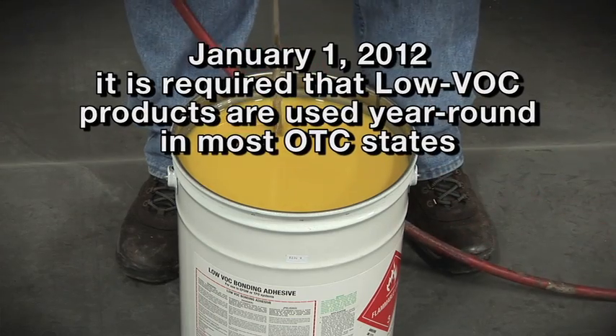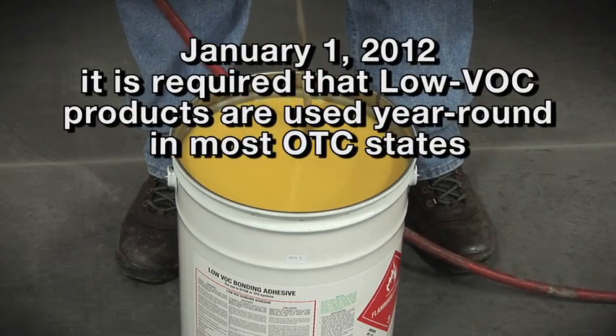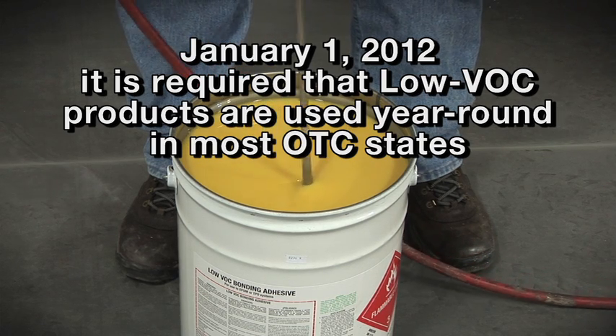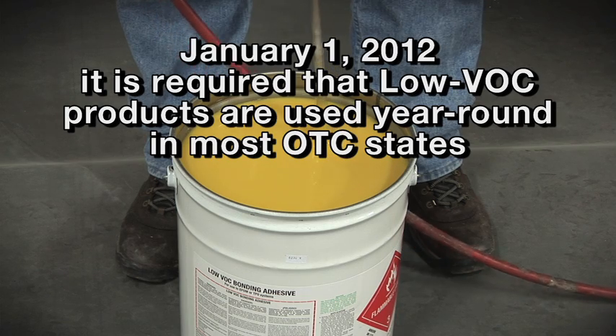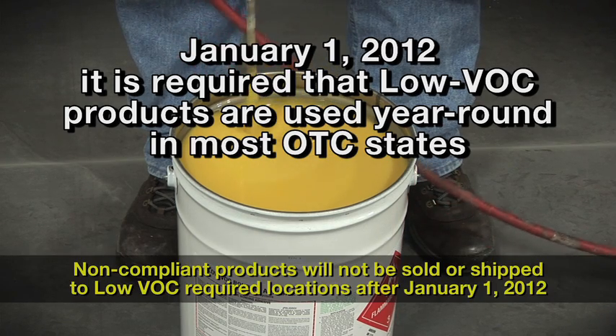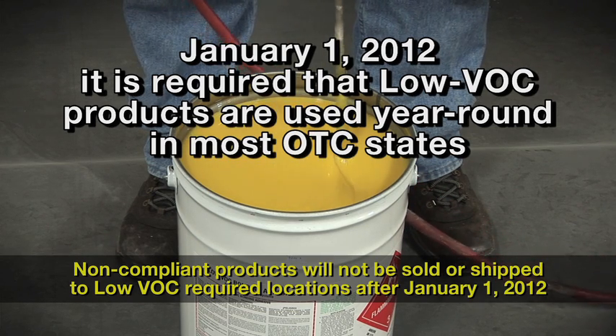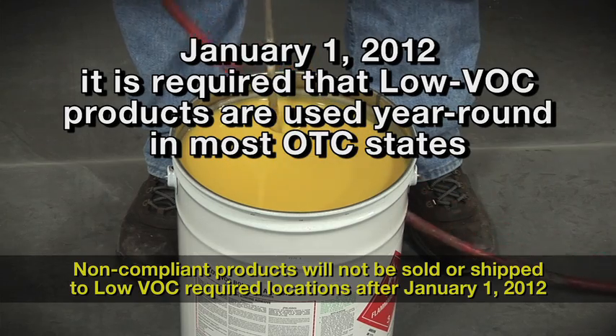As of January 1, 2012, it is required that low VOC products are used on a year-round basis in most of the OTC member states. As a result, we are not able to sell or ship non-compliant products into these locations after January 1.